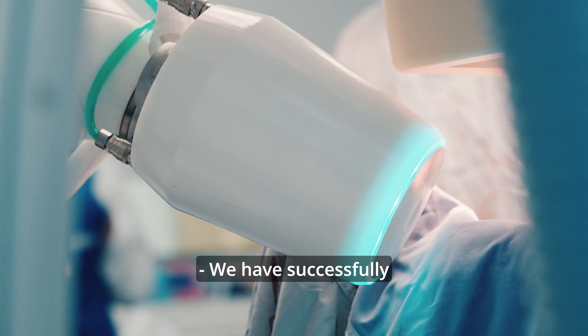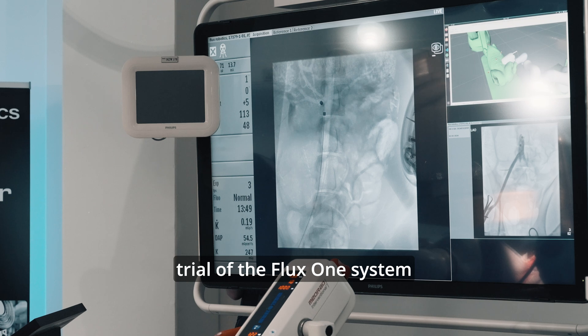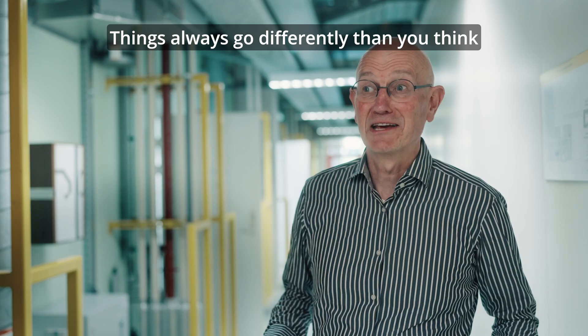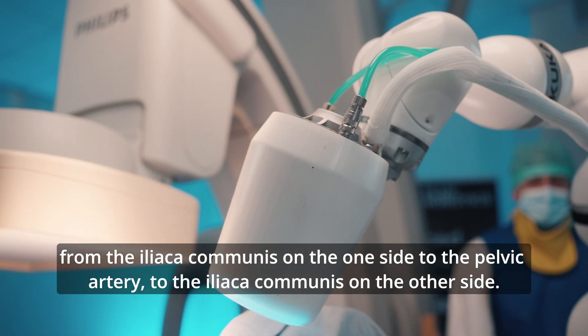We have successfully finished our first animal trial — our first pre-clinical trial of the Flux One system — and the results have blown us all away. It's always going to be different than you think, but in the end it's been possible. It's a little bit like a bridge.